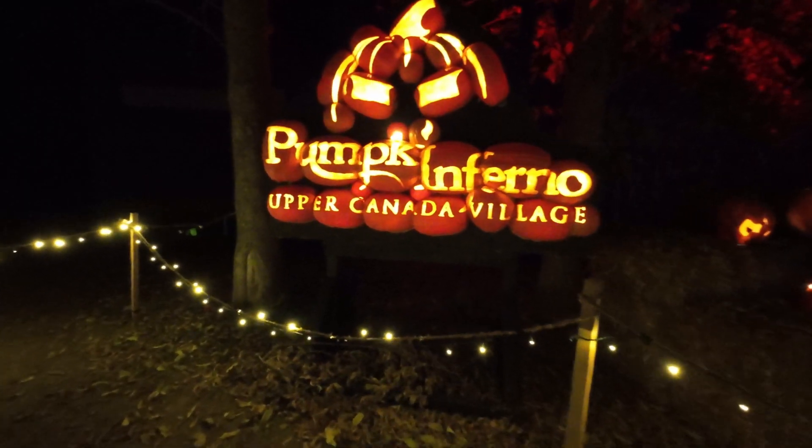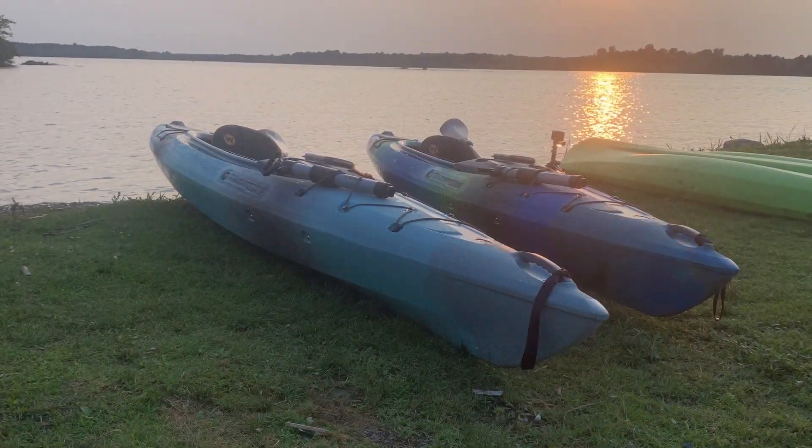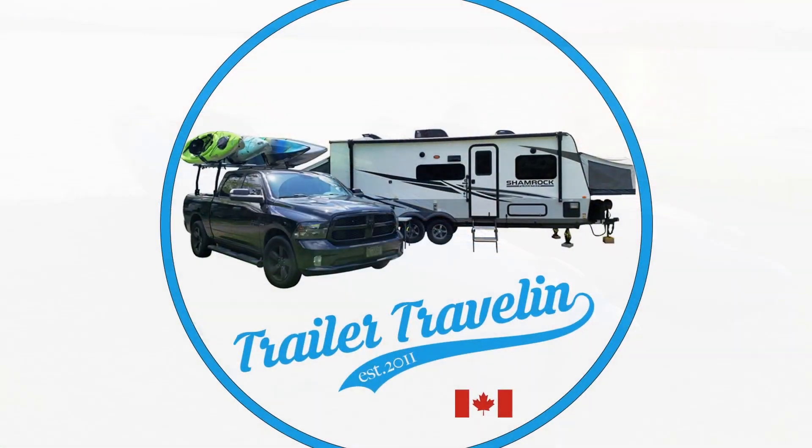Good evening. It's late October, it's almost Halloween. We're back at Upper Canada Village to check out Pumpkin Inferno. What an adventure!